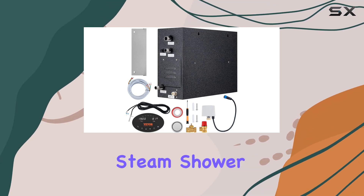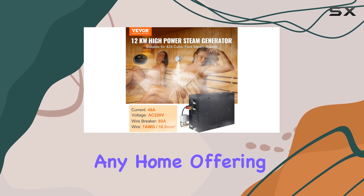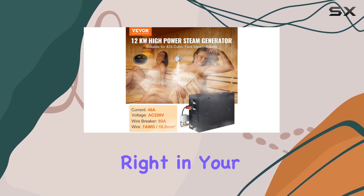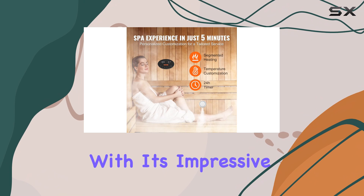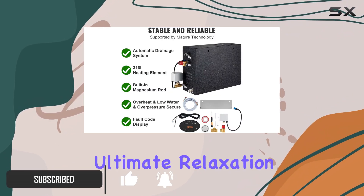The Vever 12KW steam shower generator is an incredible addition to any home, offering a luxurious spa experience right in your own bathroom. With its impressive range of features and exceptional performance, it's a must-have for those seeking ultimate relaxation.